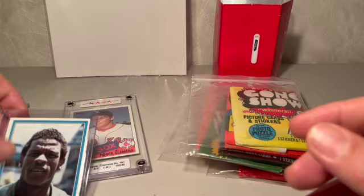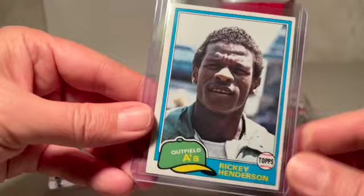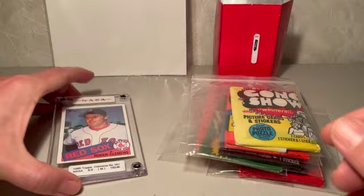I'm going to follow that up with a second-year Rickey Henderson Topps 1981 card. So it's not his rookie card, but his second year. It's got a little bit of value and it goes into my personal collection as well.